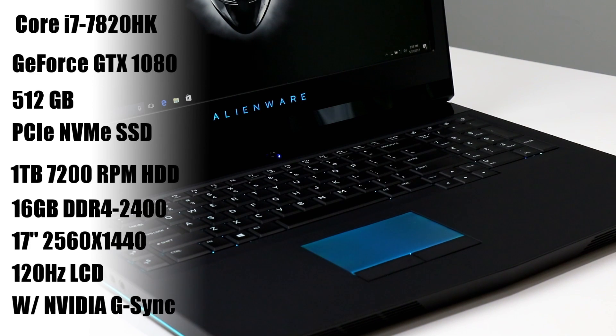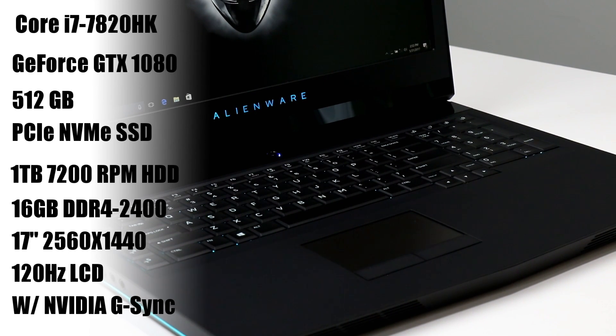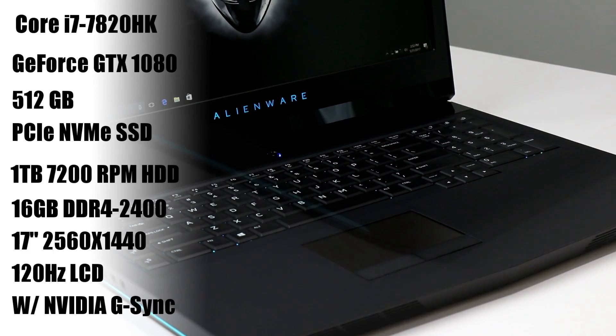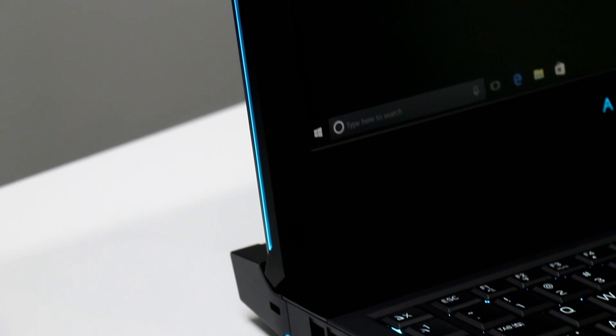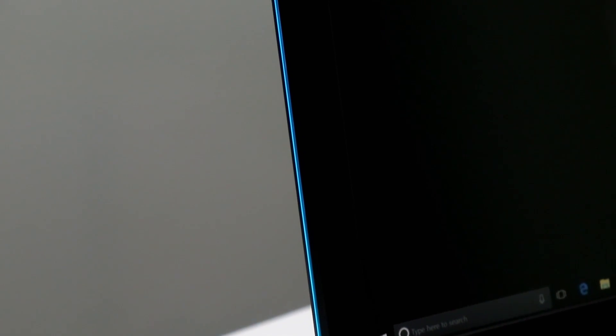Also on board is a 512 GB Toshiba XG4 M.2 NVMe solid state drive, an HGST 1 terabyte 7200 RPM hard drive, and 16 gigabytes of DDR4 2400 MHz memory.